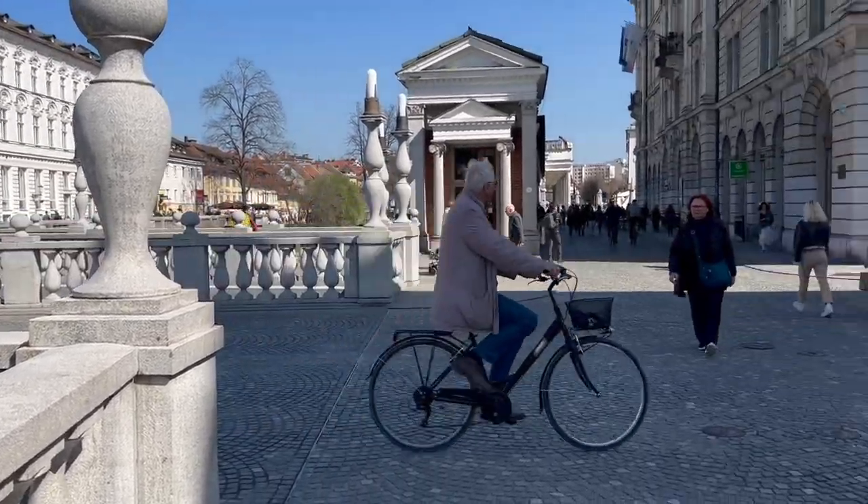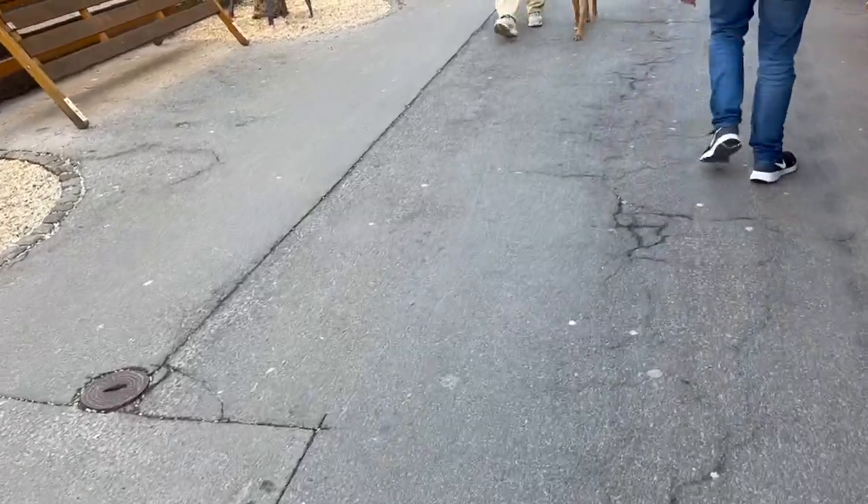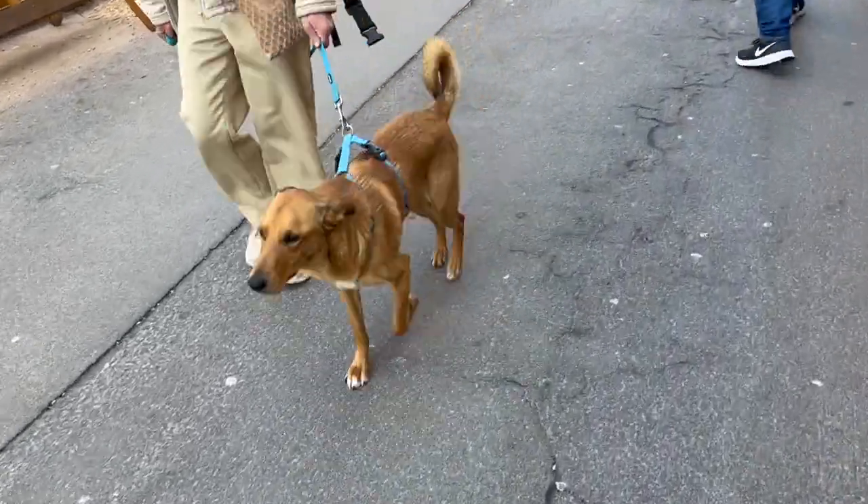I'm not sure this guy's delivering anything. Keep an eye out for doggies — they are everywhere.